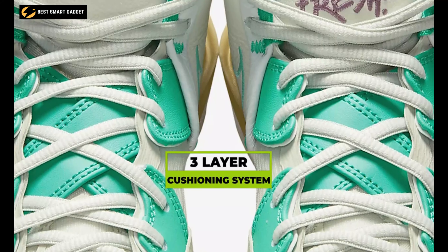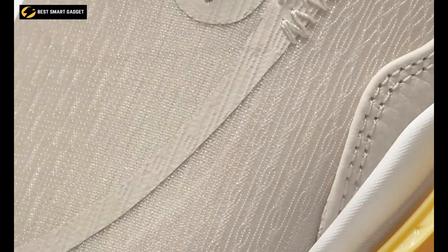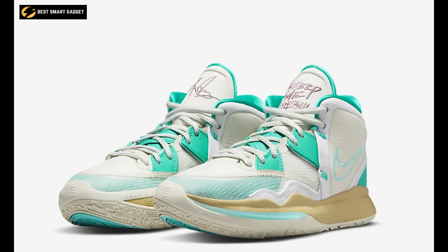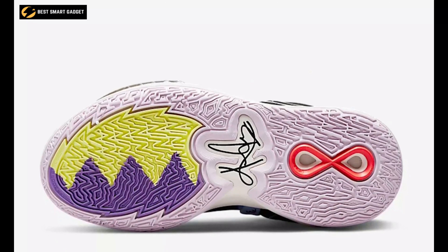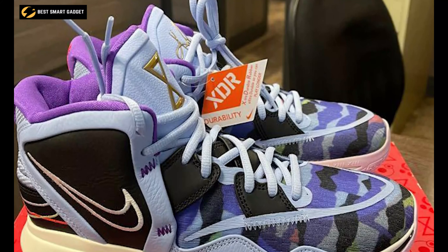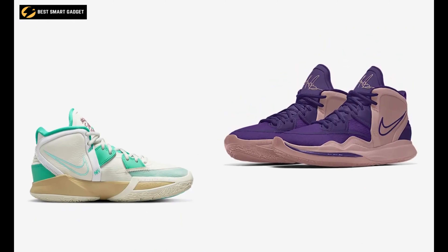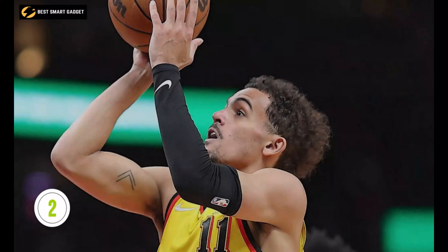The three-layer cushioning system uses an air zoom unit in the forefoot, which is sandwiched between a molded sock liner and soft foam. Furthermore, its multi-directional tread provides traction precisely where it's needed, while the grippy rubber wraps up the sides, allowing you to stay in control when banking and changing directions. Overall, known for its technical precision and support, the Nike Kyrie Infinity is one of the most iconic shoes adapted for the basketball court.